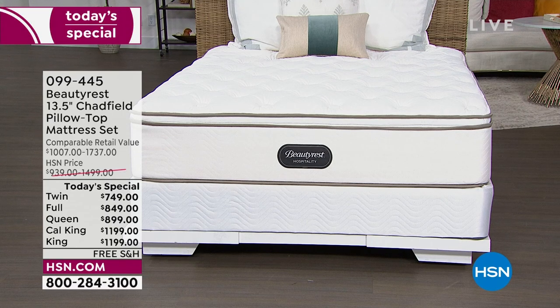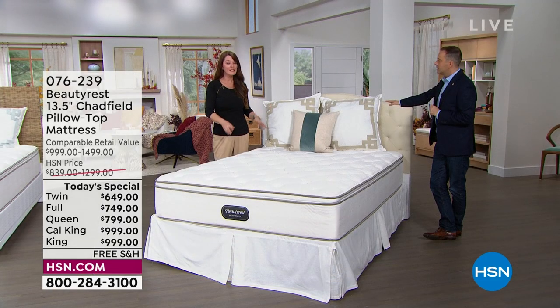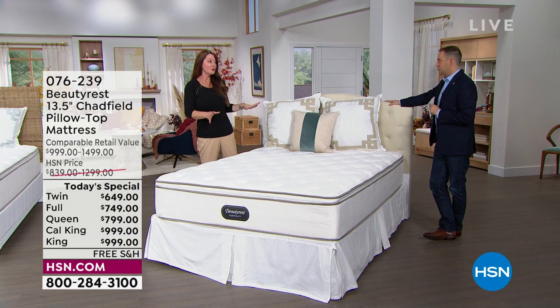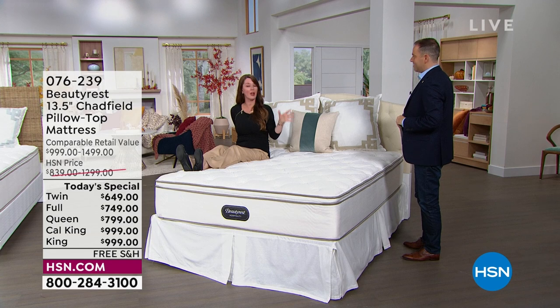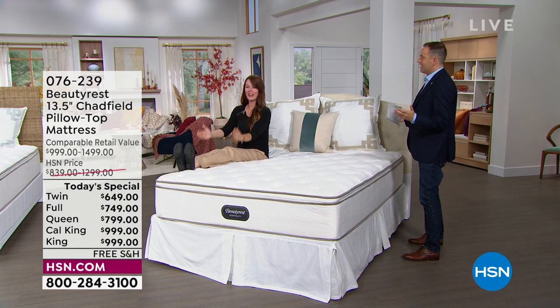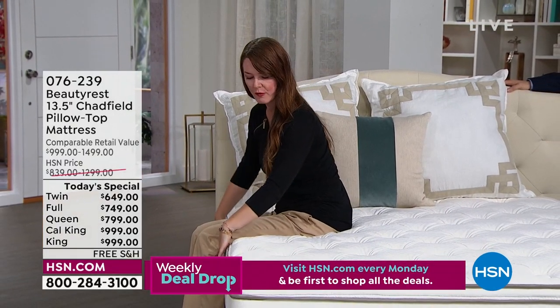Another thing we're known for is our edge support. Do you use your mattress like a piece of furniture? I have my husband, my 12-year-old daughter, and the dog — we're watching a movie and I end up right on the edge of the mattress. I'm sitting directly on the edge right now and I'm not rolling off. There's no roll-off effect, because we're getting a four-inch foam encasement around the edge.